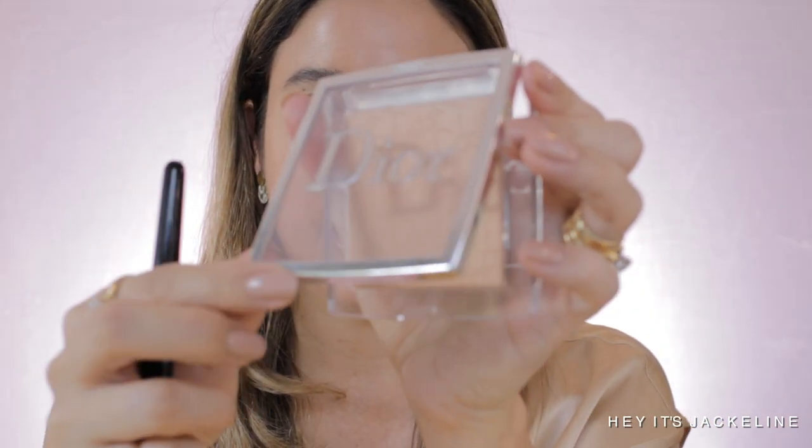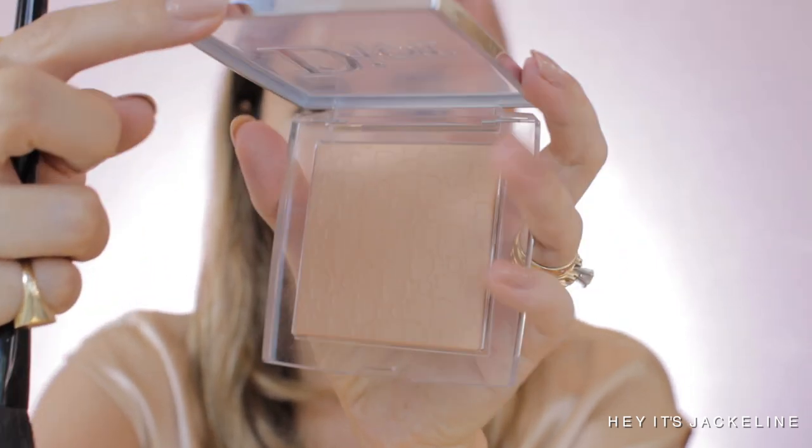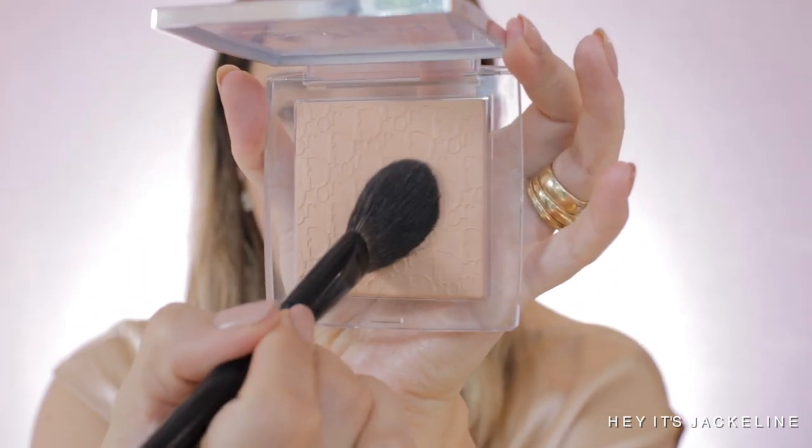I'm just going to set my concealer with this Dior Backstage No-Powder Setting Powder. This is a new one from Dior and I have been enjoying it. I'm just going to do it under my eye area to set the concealer.